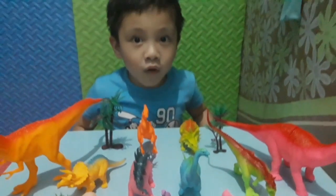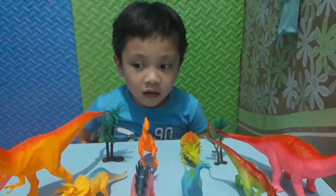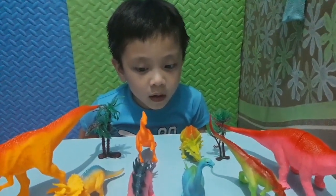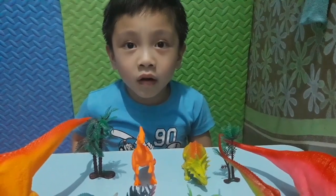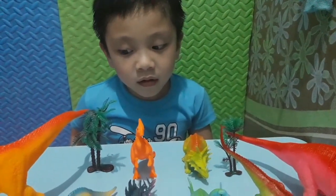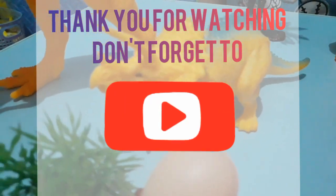Thank you for watching our new dinosaur toy set! Don't forget to subscribe, like, share, and subscribe. That's all for now — bye bye!